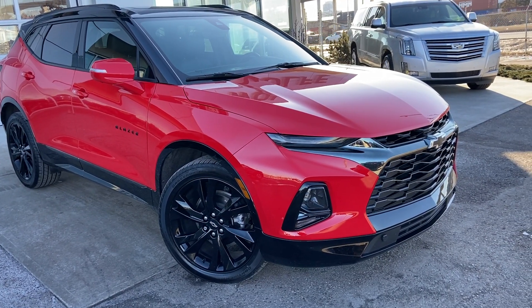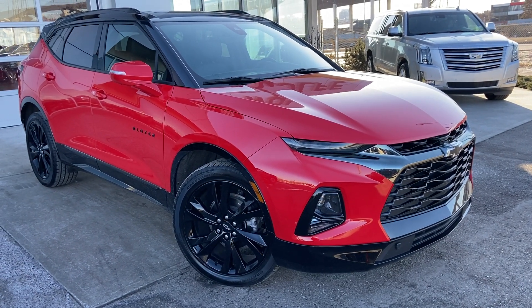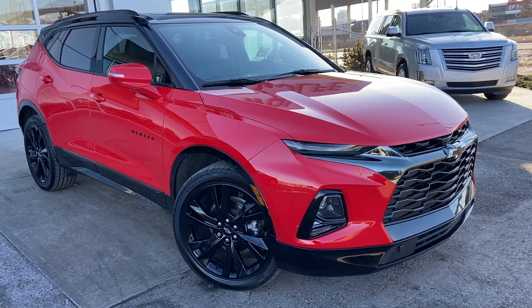Thank you for taking the time to watch this walk-around video on the 2022 Chevrolet Blazer. Any questions or inquiries, please contact our sales team.